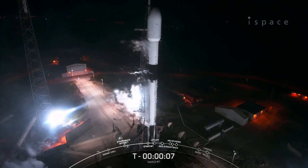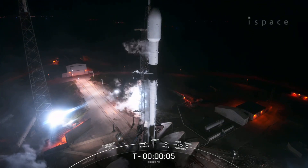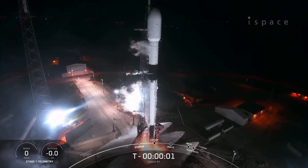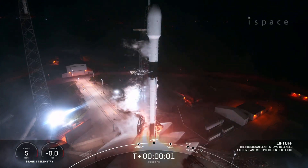8, 7, 6, 5, 4, 3, 2, 1, ignition, lift off.